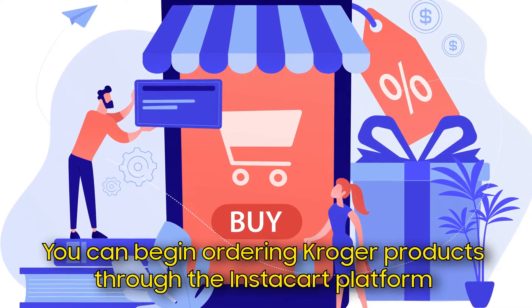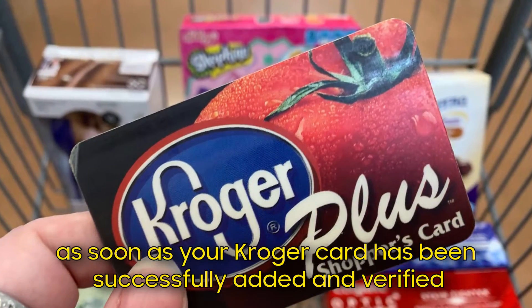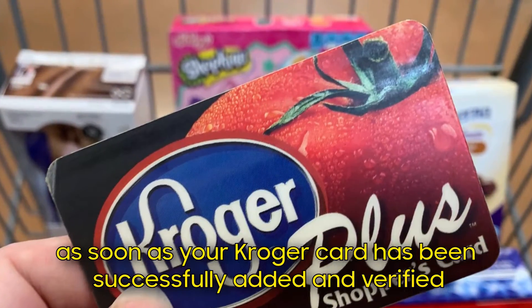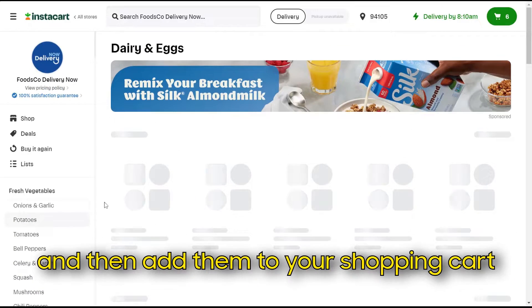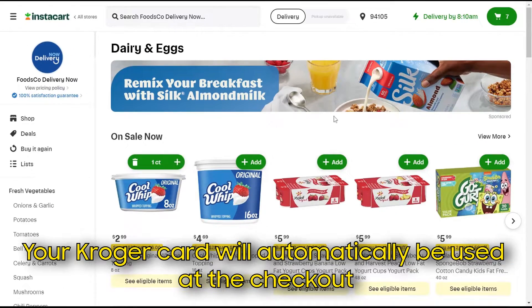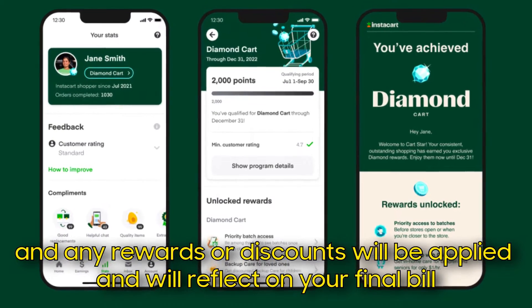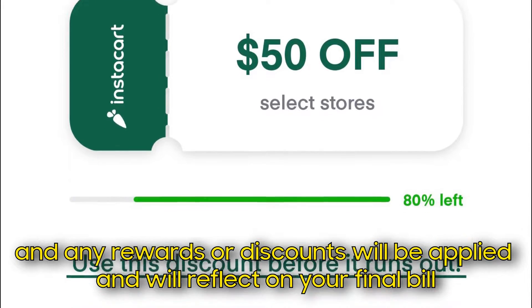You can begin ordering Kroger products through the Instacart platform as soon as your Kroger card has been successfully added and verified. You can add specific items, browse the categories available, and then add them to your shopping cart. Your Kroger card will automatically be used at the checkout, and many rewards or discounts will be applied and will reflect on your final bill.